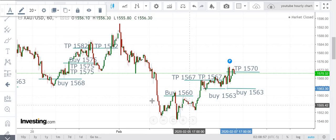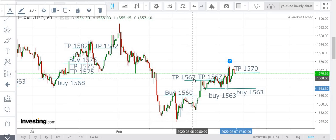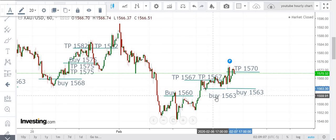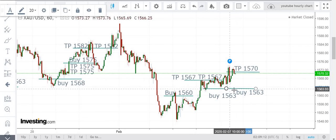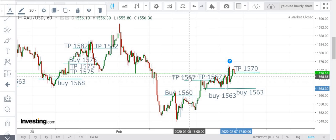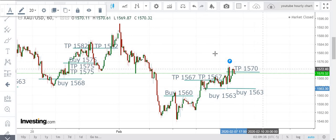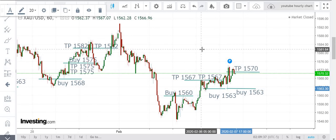On the hourly chart, this is what we did in the previous week. We bought at 1560, booked profit at 1567, then bought again at 1563, booked profit at 1567. Market came down; we bought again at 1563 and booked profit at 1570 levels, closing all long positions. It was a consolidating market and difficult to trade, but we still managed to hit three profits at 1567, 1567.50, and 1570 levels.